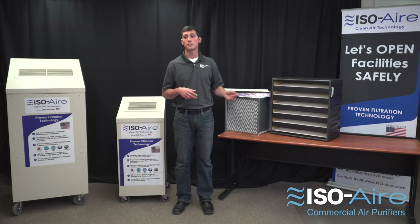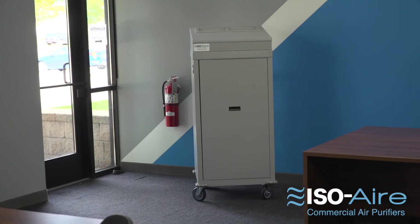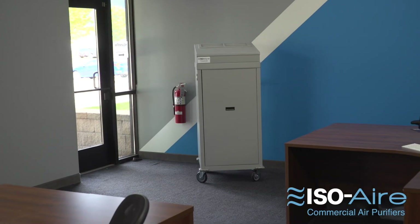To learn more about HEPA filters, other MERV-sized filters, bipolarization or UVC, and how a portable unit can provide an effective, quiet, easy to deploy solution for your facility to get clean, medically-grade air, visit iso-air.com.